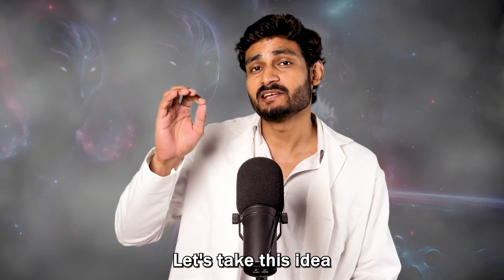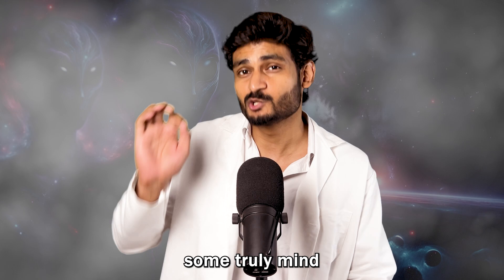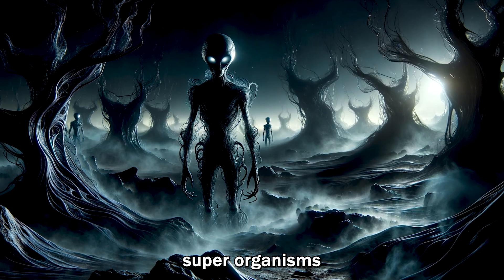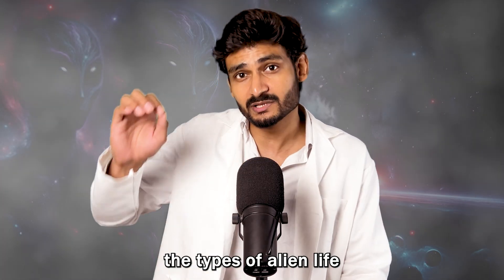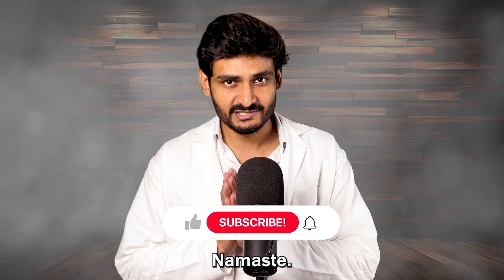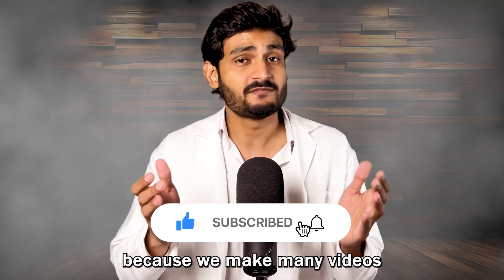What would aliens look like? Let's take this idea beyond the typical green man and explore some truly mind-blowing possibilities, from symbiotic super-organisms to dark matter-based alien life. In this video, we will explore the types of alien life that we may encounter one day. If you love aliens, don't forget to like and subscribe because we make many videos on them.